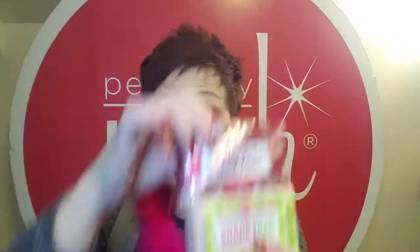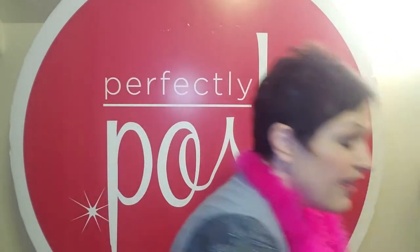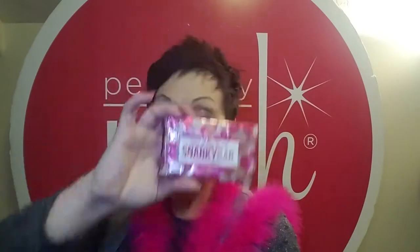So you get two Snarky Bars. They have a lot of shea butter in them — they're kind of one of our signature products. You get the Snarky Bar in the original scent, which is the little Snarky. Most people know this scent — shea butter with a sandalwood and some floral. Then you also get the Raspberry Beret scent. Both of these are really popular scents.